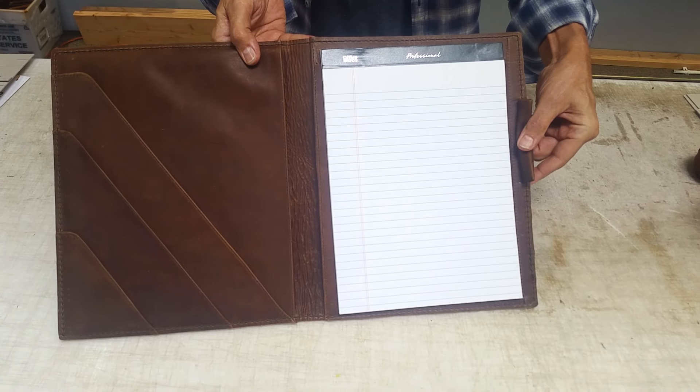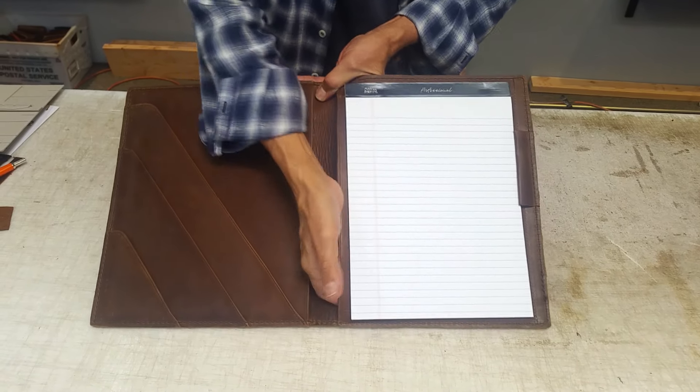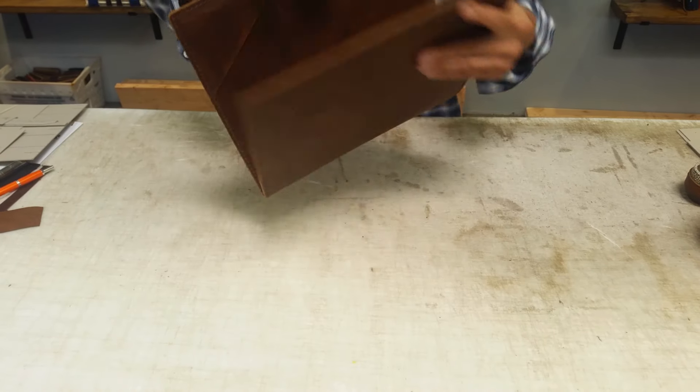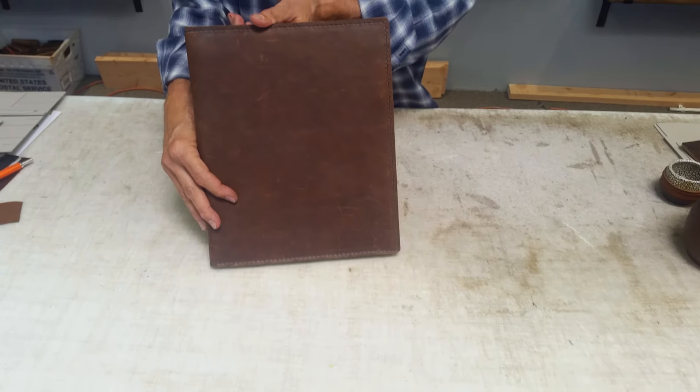You open it up, here's your pad, here's a place for your pen. You've got one, two, three pockets here, a pocket here, and a pocket underneath here to store stuff. And that's it. So it's about 12 inches high and about 9 or 10 inches wide, and that's what we're giving away.